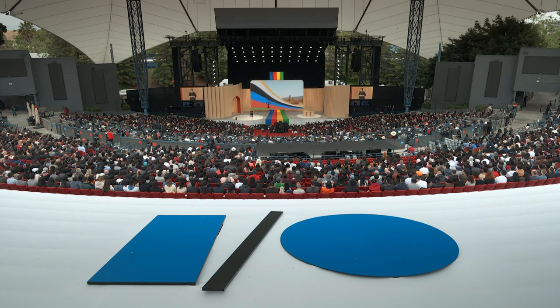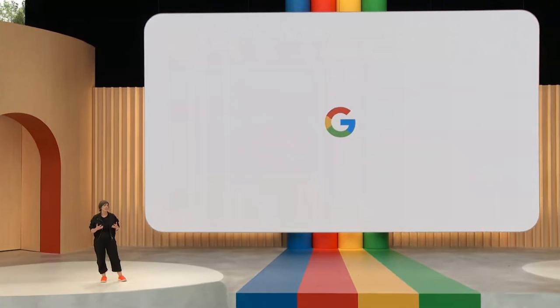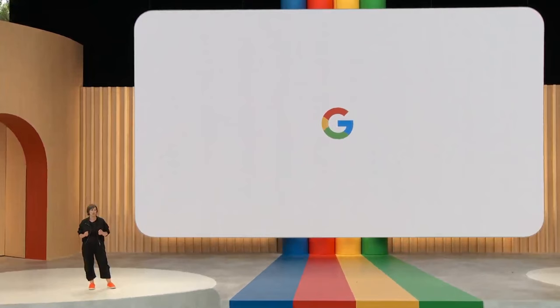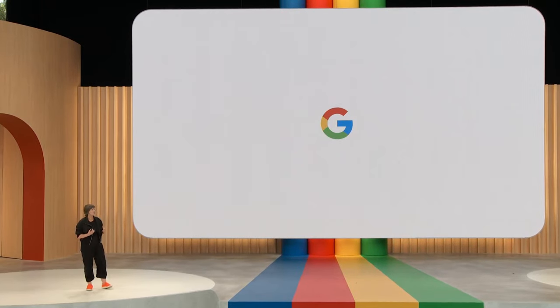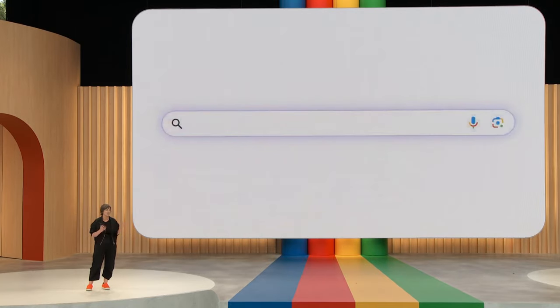Thanks, Sundar. I've been working in Search for many years, and what inspires me so much is how it continues to be an unsolved problem. And that's why I'm just so excited by the potential of bringing generative AI into Search. Let's give it a whirl.